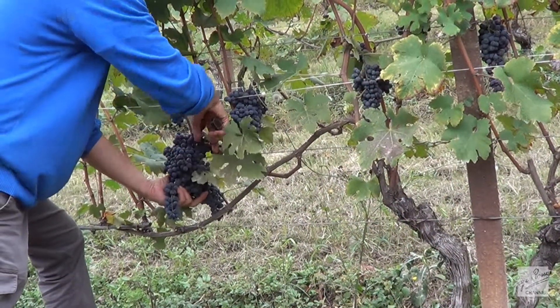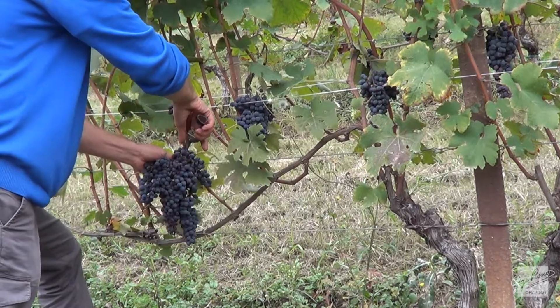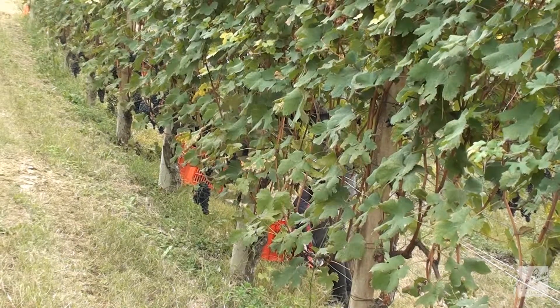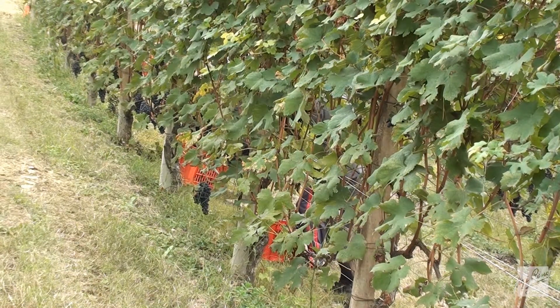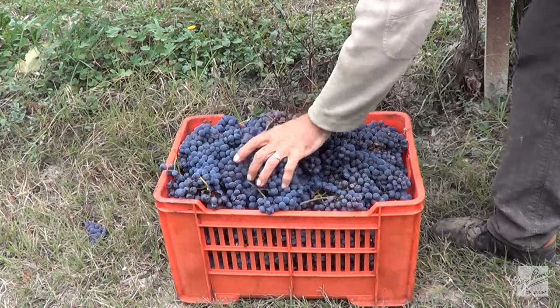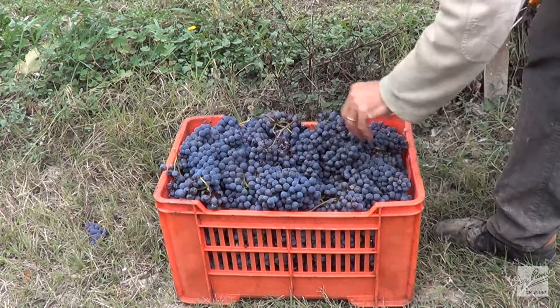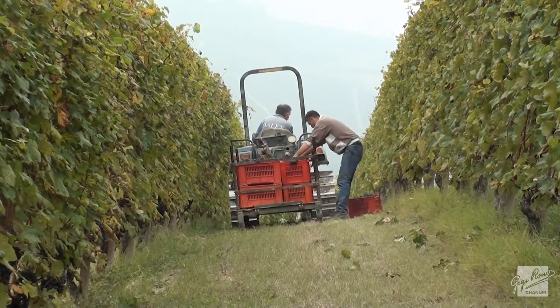All grapes are handpicked and our workers work in pairs. Two of them cut the bunches with their scissors and place them in these crates. Each crate holds about 20 to 23 kilograms of grapes. Then we place the crates on this sled and the tractor pulls it through the vineyards.